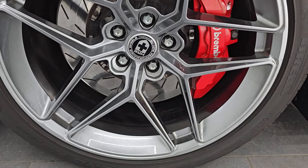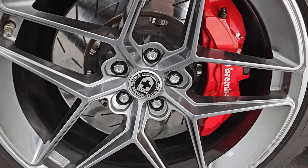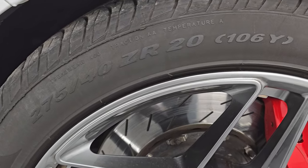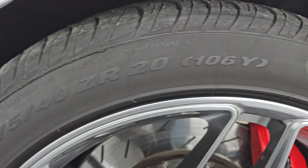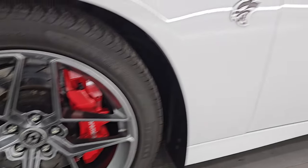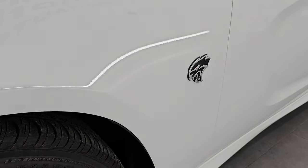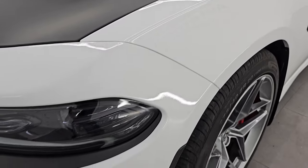This one has HRE Flowform performance wheels, and of course the Brembo brakes with the Hellcat package. It comes with Pirelli P Zero Nero 275/40 ZR20 tires in the front, which have right around half the tread left. The wheels are in really nice condition. We do have the factory set of wheels for this car — they are in boxes over there and will be in the car when you come to pick it up. This is a clean title history, clean Carfax out of Ohio and New Jersey.